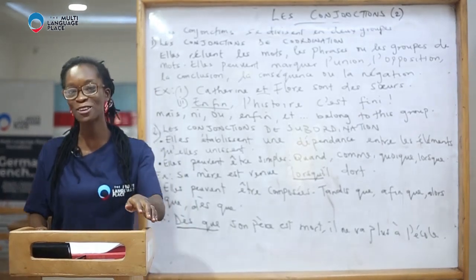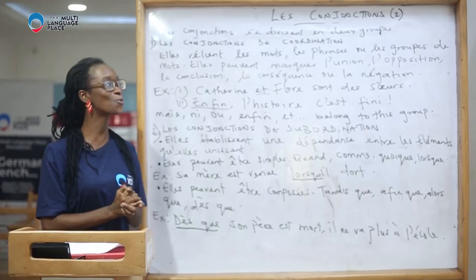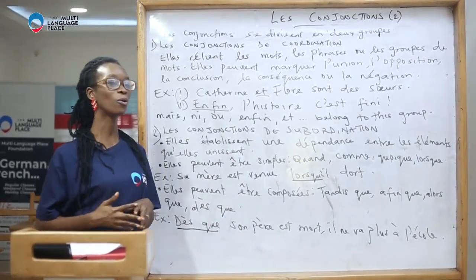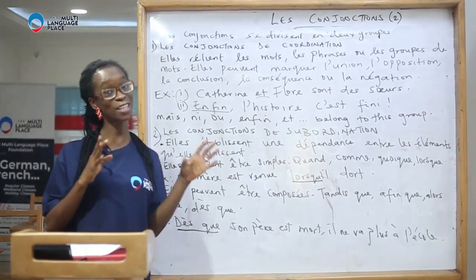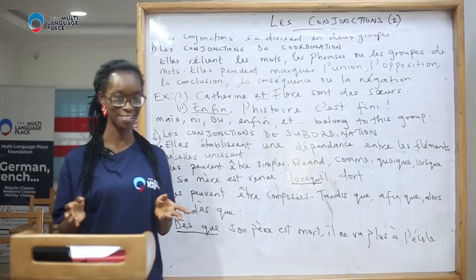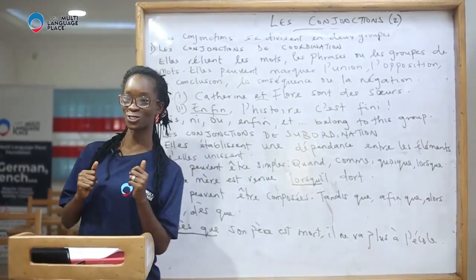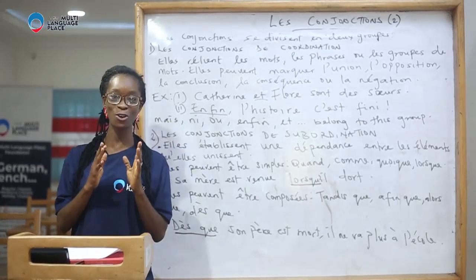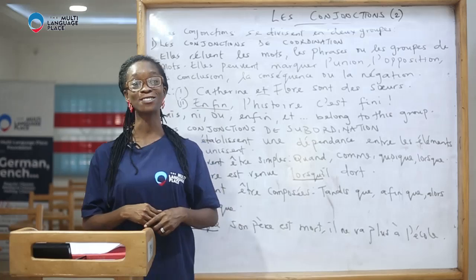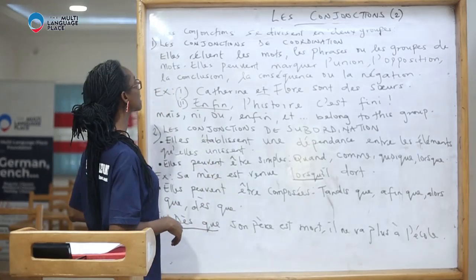Hello! Soyez la bienvenue à Language Place, and today we'll continue with les conjonctions. We're going to be looking at the different types of conjunctions and how they are used in a sentence. Do not come into class with the mindset that conjunctions are strictly in the middle of words or sentences — it will shock you to find some at the beginning, and some can also be used at the end of a sentence. Allons-y!